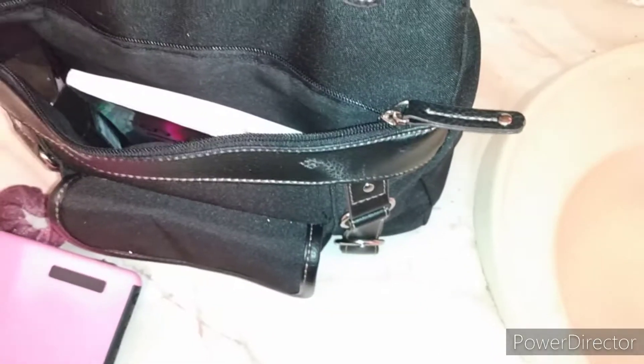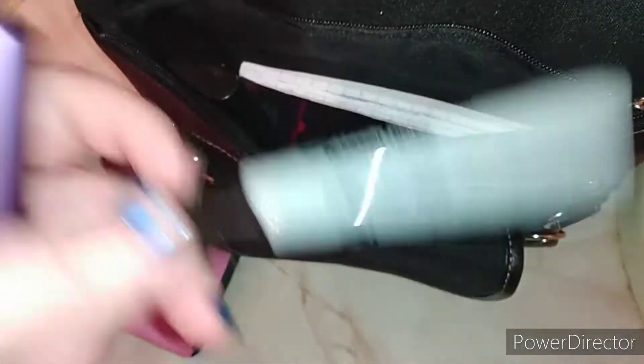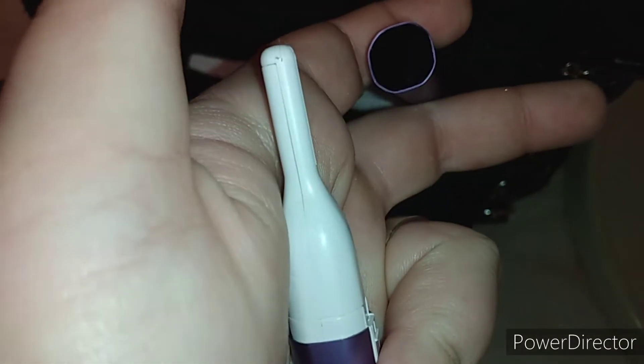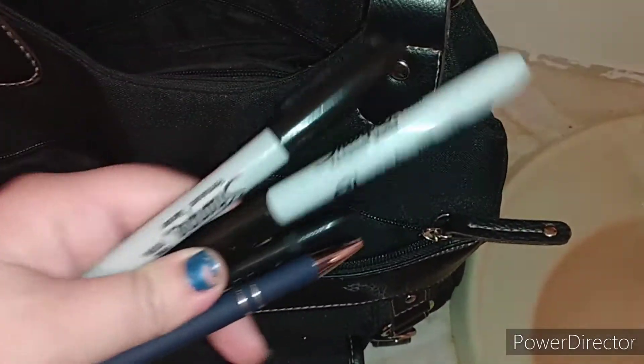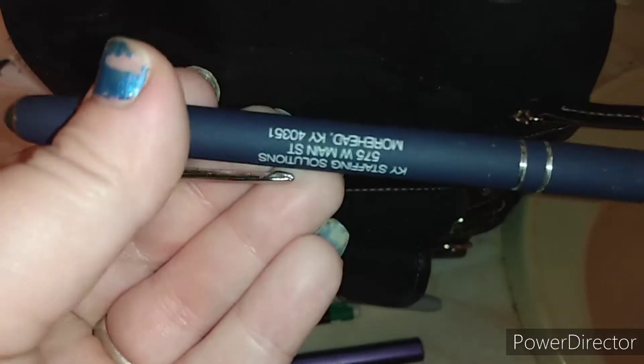I always record on that phone. Also down in here I keep my little pocket knife, just because you know you have to be safe at work. Then the other little things down in here: a Sharpie, my eyebrow trimmer, some Walmart gift cards, some pens and more Sharpies, a pencil, and a pen from Kentucky Staffing. That's everything in this little pocket.